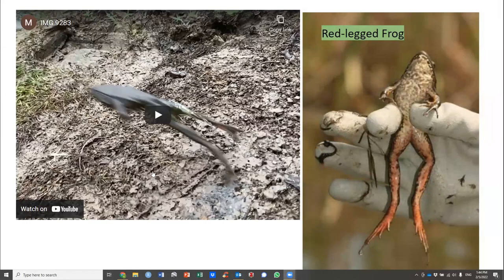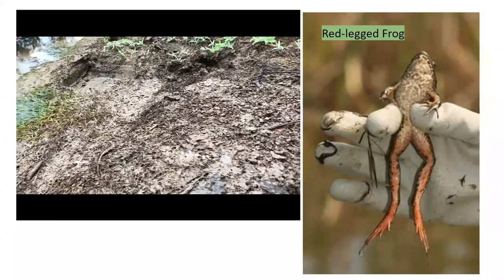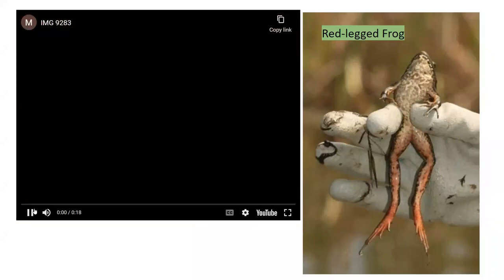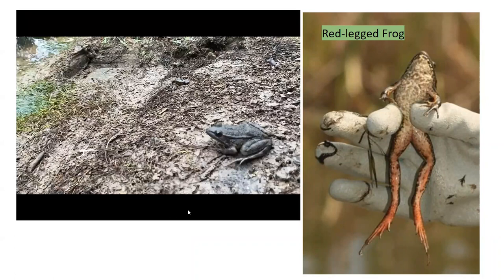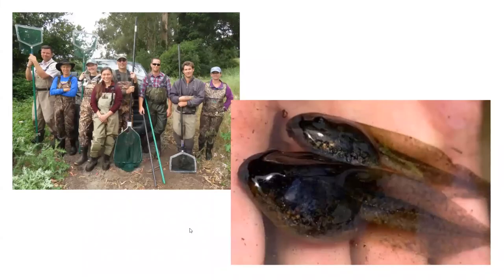Here's a red-legged frog under a cover board — when I lifted the board I filmed it as it jumped away. We also conduct surveys looking for eggs; these are eggs of red-legged frogs. Our team goes out dip-netting for larvae: on the right is a red-legged frog larva, and behind it a smaller chorus frog larva — what we used to call tree frogs.